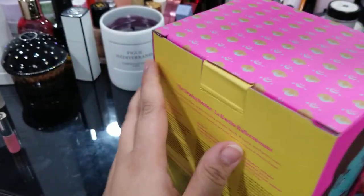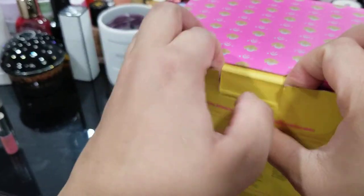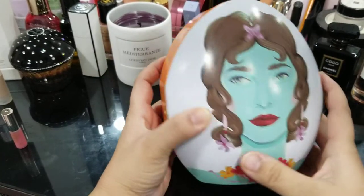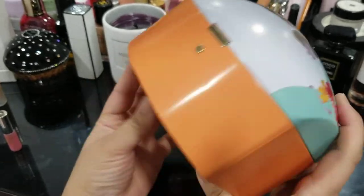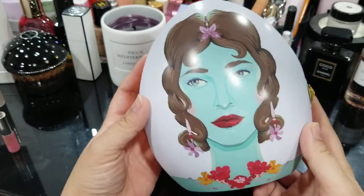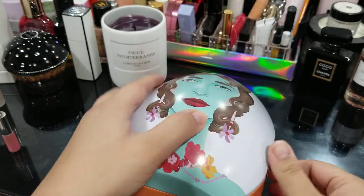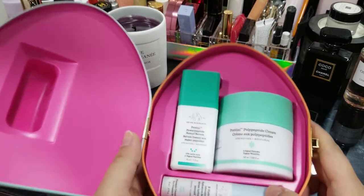I ended up getting this kit because I wanted to try the resurfacing serum. I'm going to open this box up. It comes in this little metal container — it's very colorful and pretty with this imagery here. I thought it was really cute; it could be a nice keepsake box for other things.